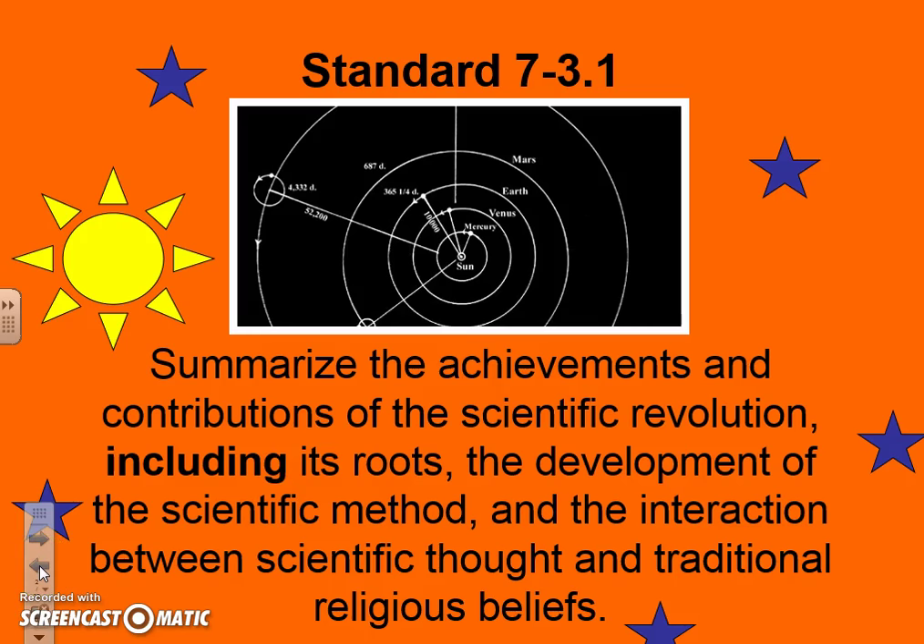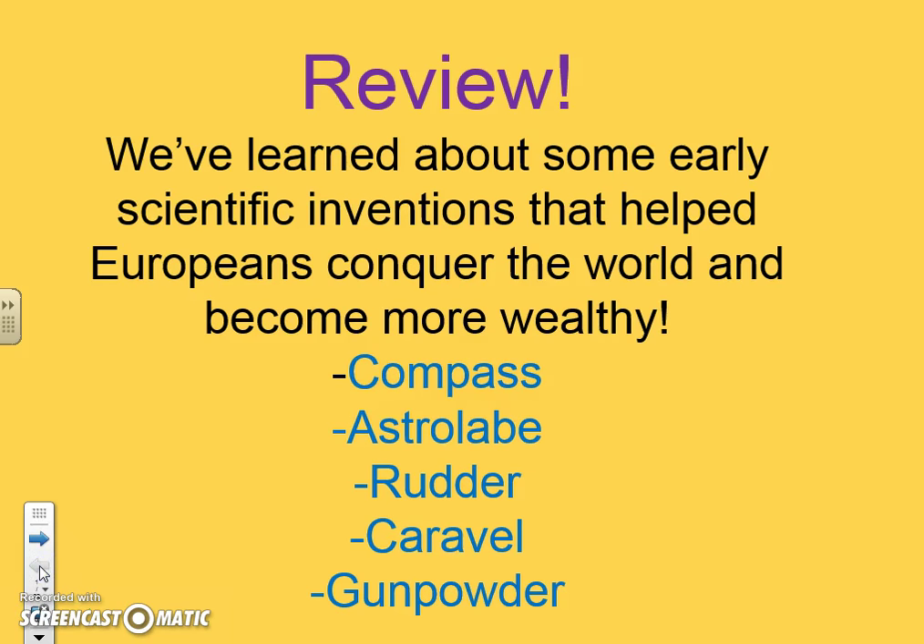Before we get started on the scientists, let's review some of the scientific inventions we already learned this year. The compass uses the magnetism of the earth to help sailors determine direction. The astrolabe was used by sailors to navigate using the stars. Rudders were used to steer the ship. A new design called the caravel allowed ships to go in shallow waterways.